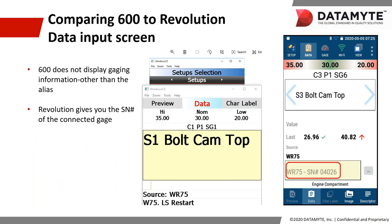We're doing a deeper dive comparing the 600 data collector input screen to the Revolution screen. The 600 screen on the left only shows the gauge alias — 'WR75' — while the Revolution screen on the right shows both the alias and the serial number.